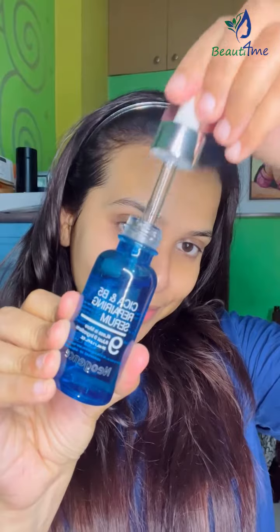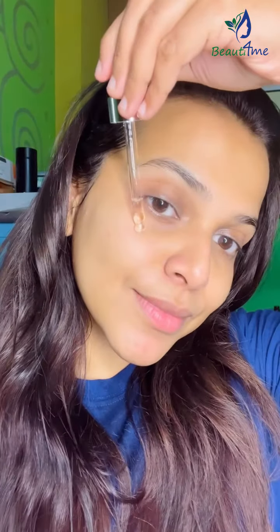I will use a serum from Neogenzer, which is a repairing serum, which will repair the damage of your skin and make your skin smooth, bright and shiny. And your skin will be hydrated totally.